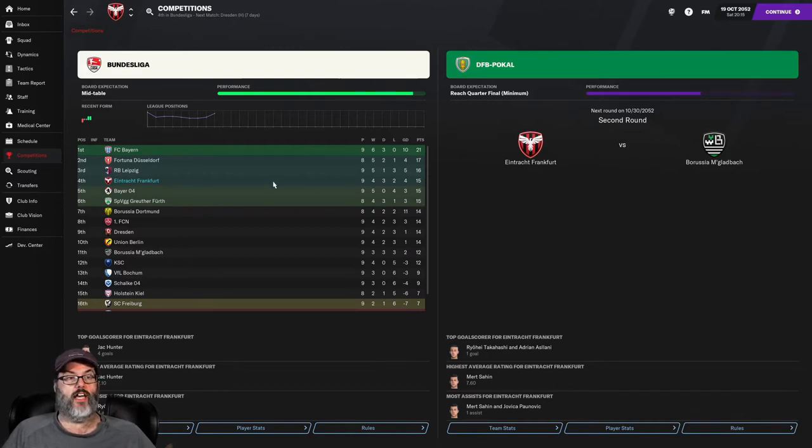We are playing Dynamo Dresden — I think it's Dynamo Dresden, might just be Dresden. Yeah, it is Dynamo Dresden. I thought I'd remembered that — wasn't that from a Loki Doki save, maybe? Maybe I'm getting them confused with somebody else. Anyway, let's take a look at the starting lineups.